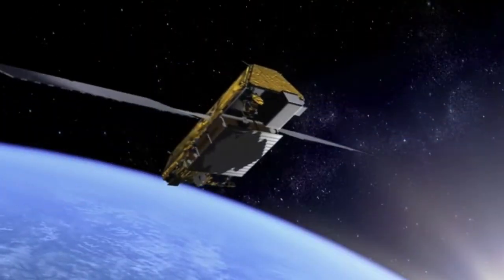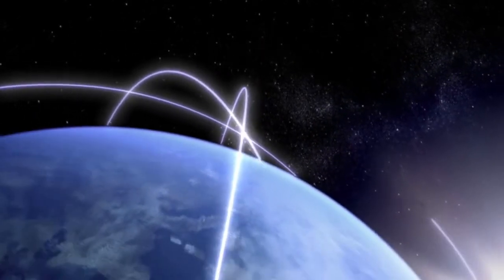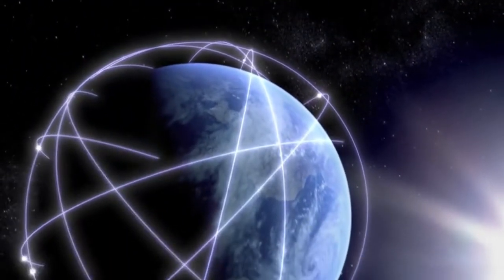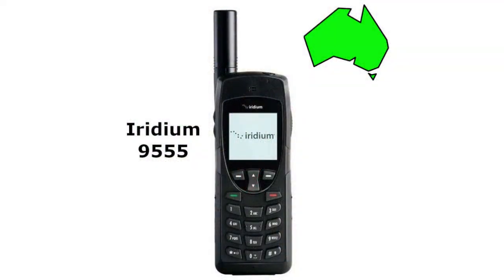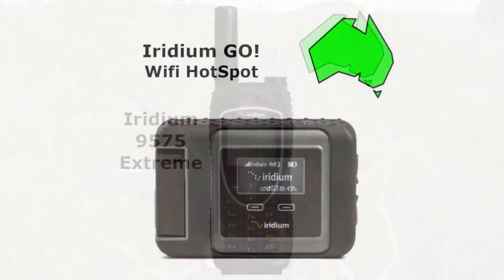Now we move to the Iridium orbiting satellite network. Unlike its competitors, Iridium operates a constellation of 66 low-earth orbiting satellites — they are everywhere. Travelling at speeds of 27,000 kilometres per hour, this connected mesh of satellites can do a complete orbit of the Earth in around 100 minutes. No need to locate a fixed satellite with Iridium; just point the phone antenna to the sky and you're good to go. The Iridium phones are the 9555, the 9575 Extreme, and the satellite-to-mobile phone wifi hotspot, the Iridium GO.